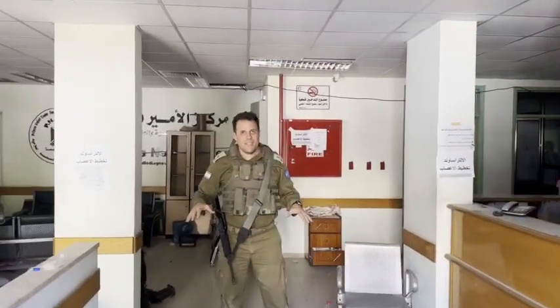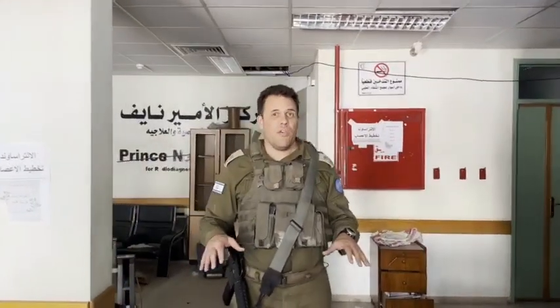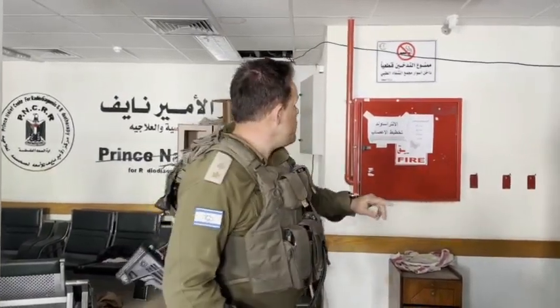We're inside the MRI center of the Shifa hospital. Israeli troops reached here a few hours ago and cleared the area to make sure it's safe. A few of the most interesting things we have found totally confirm, without any doubt, that Hamas systematically uses hospitals in their military operations in violation of international law. And what we have found, I think, is only the tip of the iceberg. Let me show you a few examples.